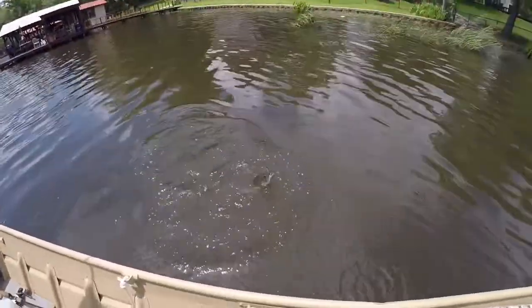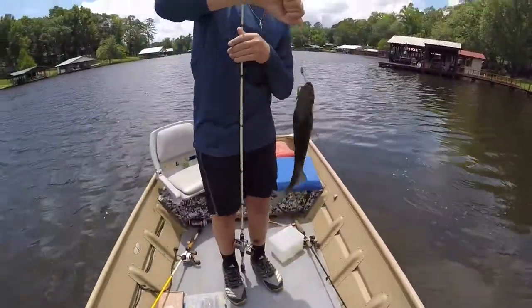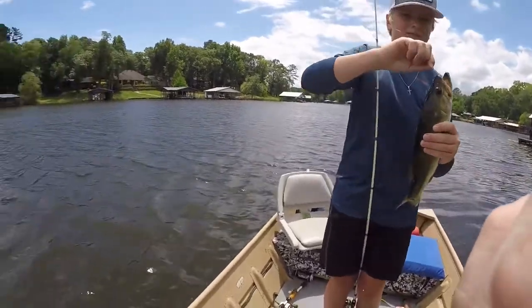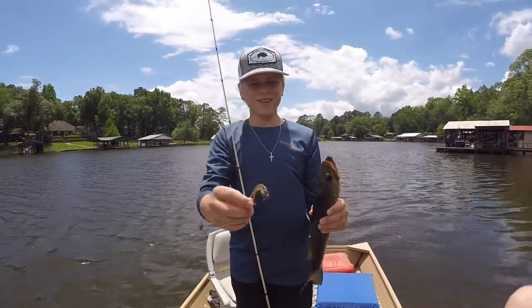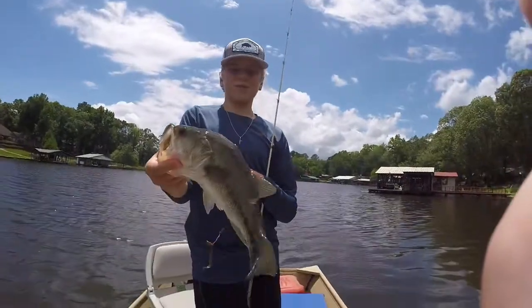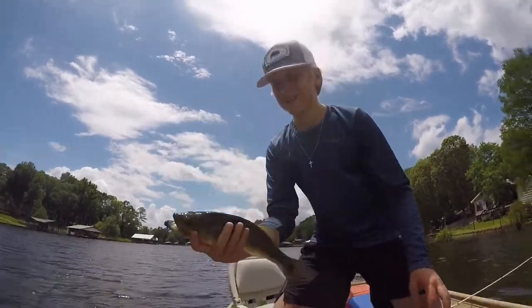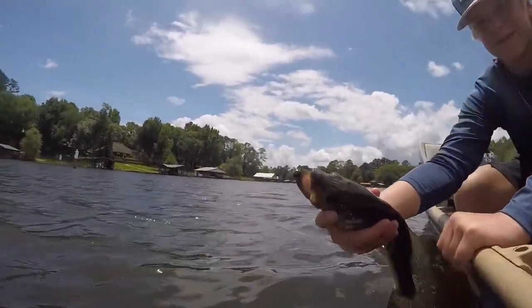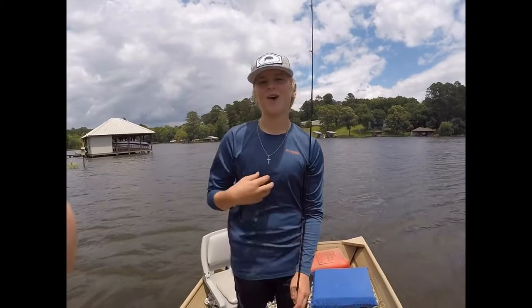He's got one — oh there he is right there, that's a nice one! Pretty good fish, about a one pounder. Better than nothing, right? Two down, two to go. Me and Colt are tied right now — hopefully I come out with the win.